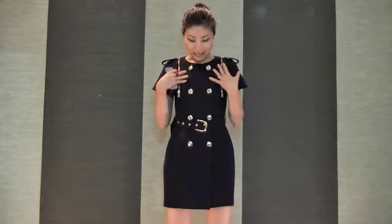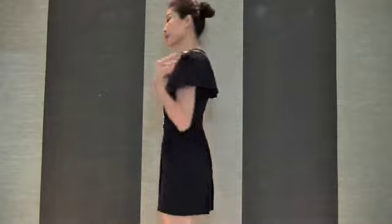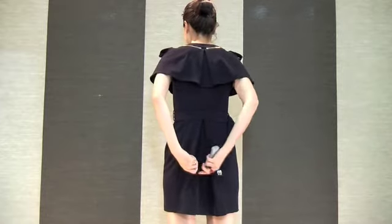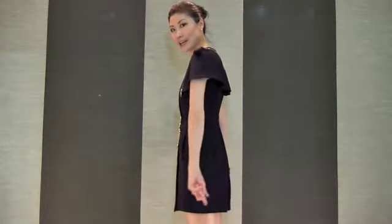Now I'm wearing this absolutely gorgeous dress. Look at all these details — it has a double-breasted front with beautiful shiny gold buttons, a gold buckle, and gold zipper trimming. It's like a cape coat dress. At the back, it has details on the shoulder and a little gather facing with a button, giving you a very nice volume. I love, love, love every part of this. I will show you more details with the other color.